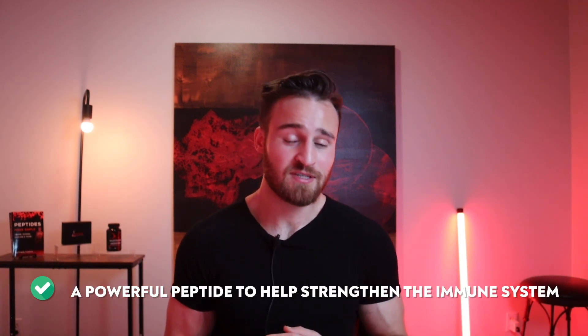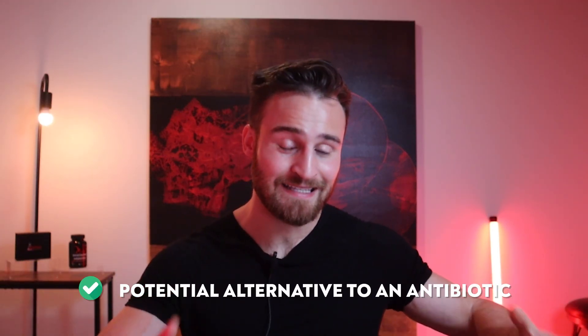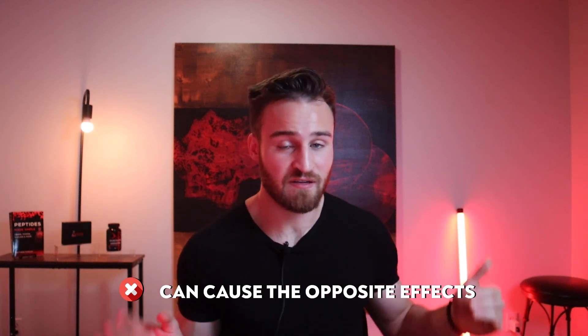What are the pros of LL-37? The first pro is that it's a powerful peptide that can be very beneficial for the immune system and for different infections. The second pro is the research potential to serve as an antibiotic alternative, which is very exciting given how we are looking for alternatives. The biggest con of LL-37 is that because it's so powerful, it can also affect healthy cells and cause the opposite effect, so it's very important to test, look at biomarkers, and not overdo it.